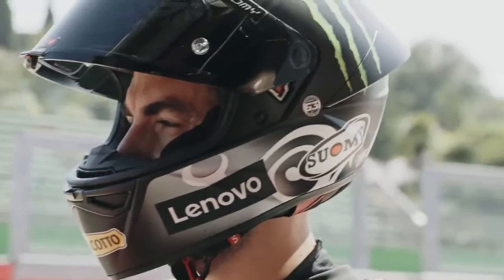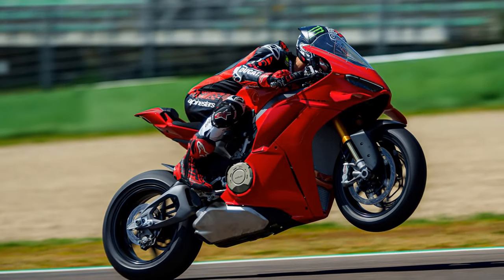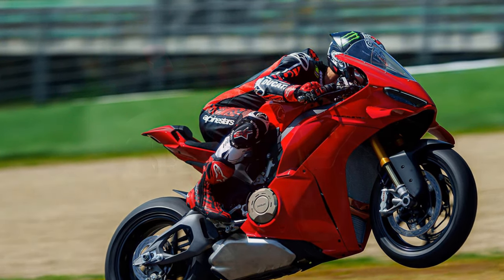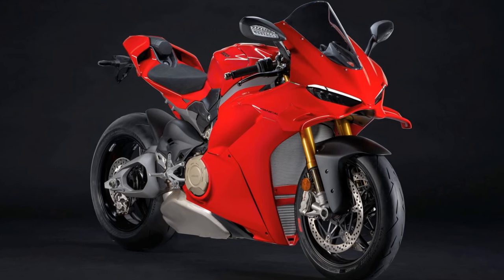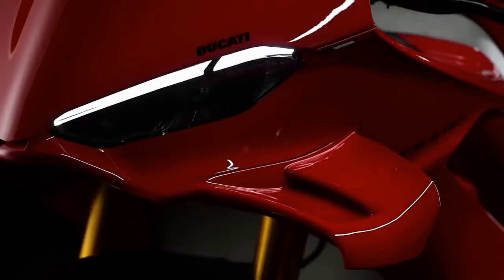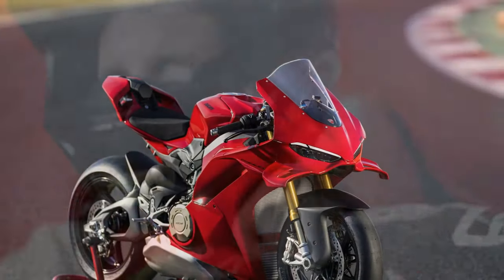The 2025 Ducati Panigale V4 represents the most cutting-edge mass-produced superbike of the modern sport bike era. As I swing a leg over this new machine, I can't help but reflect on its predecessors. The last Panigale V4 I rode was the 2023 V4 SP2 during Cycle World's Superbike Shootout. It was breathtakingly fast and boasted a clear electronic advantage, but it had the temper of an unruly bull, making every lap a hard-earned accomplishment. Its raw power and aggression delivered fast lap times, but you had to fight for them.